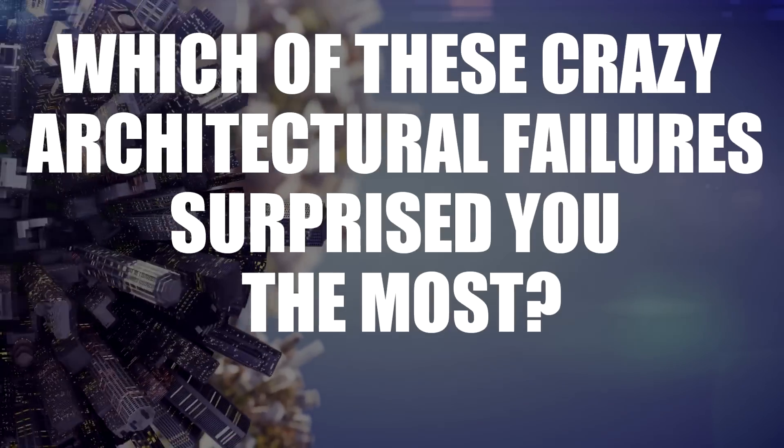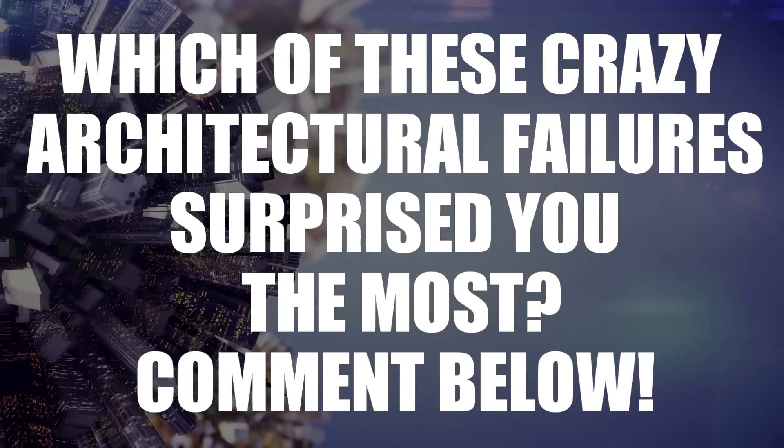Which of these crazy architectural failures surprised you the most? Comment below!